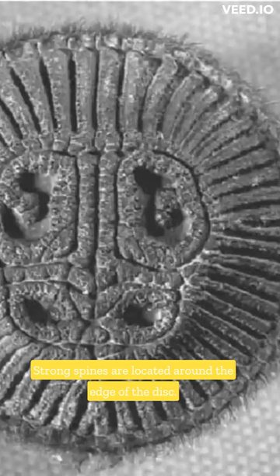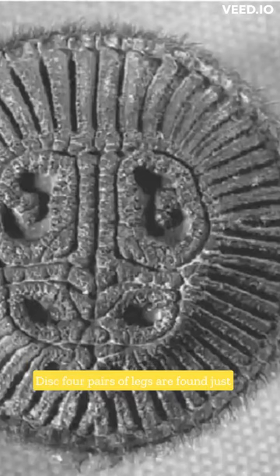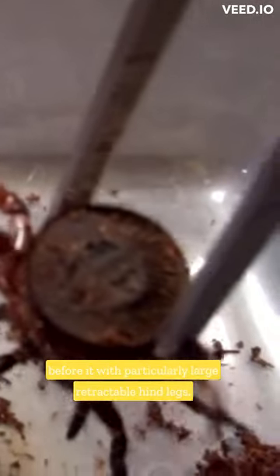Strong spines are located around the edge of the disc. Four pairs of legs are found just before it, with particularly large retractable hind legs.